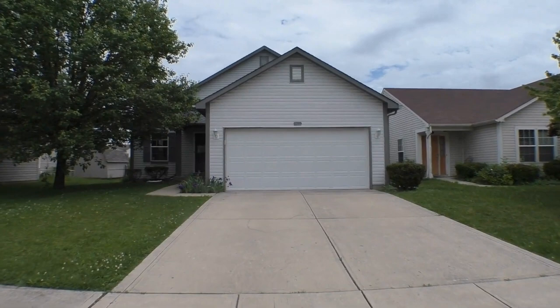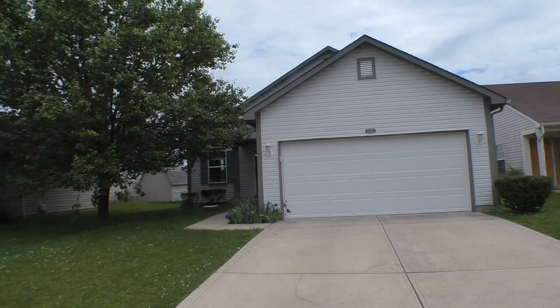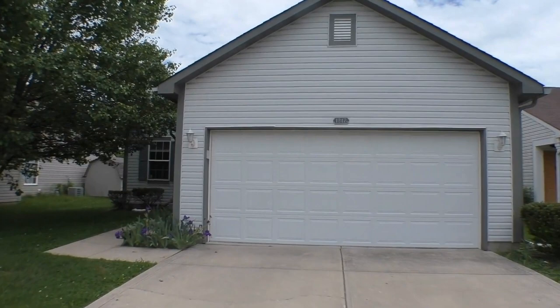And this home, even though it's got a country feel, you're just 20 minutes from downtown Indianapolis with all that the city has to offer — great shopping, entertainment, sporting events, dining, and a whole lot more. So let's go ahead and approach the home now.